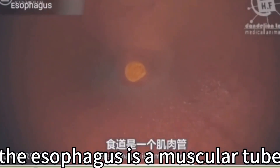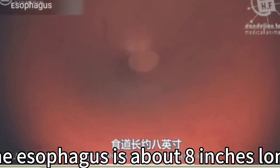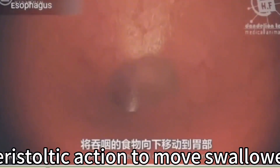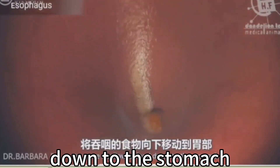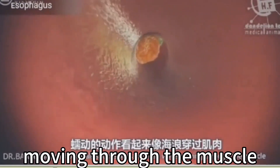The esophagus is a muscular tube connecting the throat with the stomach, about 8 inches long. Its muscles act with peristaltic action to move swallowed food down to the stomach — the action of peristalsis looks like an ocean wave moving through the muscle.